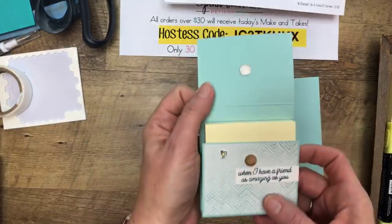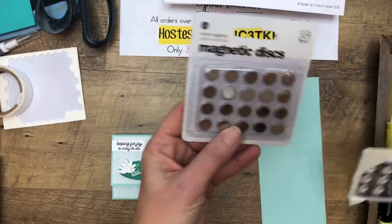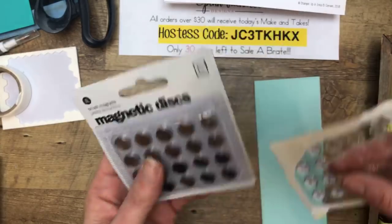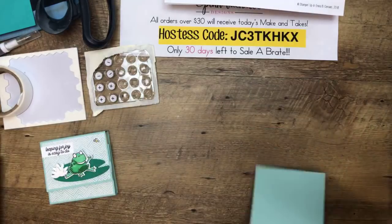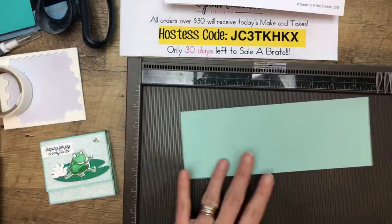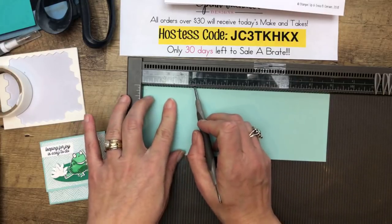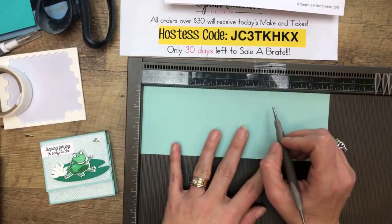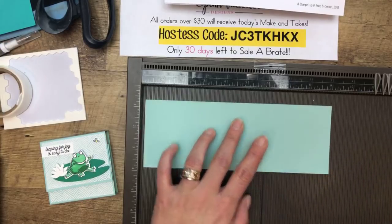Now you might have noticed the magnets right here. I have been using these magnets for a hundred years in my crafting and scrapbooking. They are on Amazon — they're not cheap but they are awesome, and they have adhesive on them. The link will be there on my blog already under that photo. You're going to need a piece of Pool Party that is three and a fourth by nine. We're going to score the long side at two and a half, three, six and an eighth, and six and five-eighths.